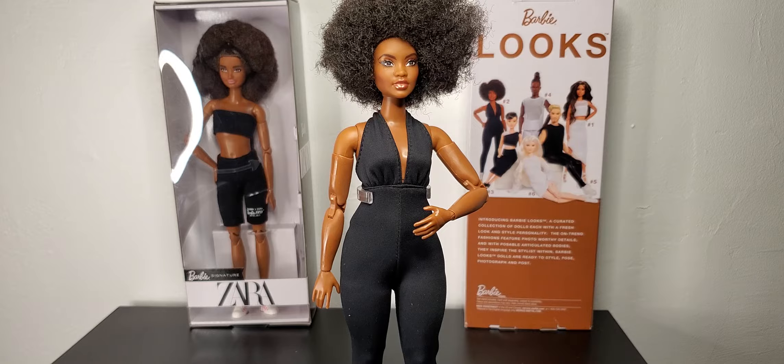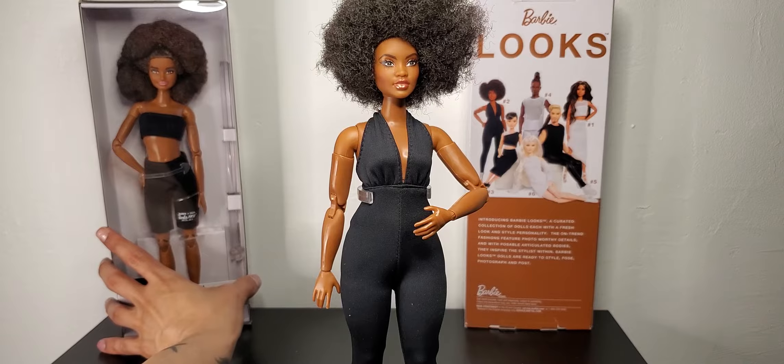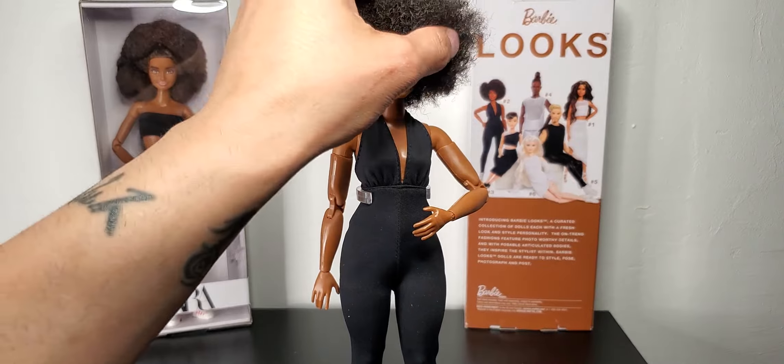Here she is — the curvy AA Barbie. She is so pretty. That face sculpt is gorgeous. I could not pass on this doll. I don't even have a lot of AA dolls; I think she'd be my fourth. I just could not resist. She is gorgeous, and her hair is very, very soft.